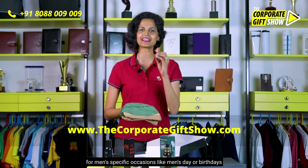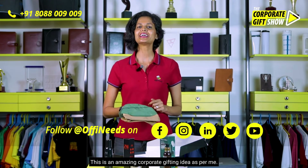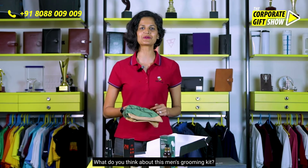Like Men's Day or birthdays for men in your organization. This is an amazing corporate gifting idea. What do you think about this men's grooming kit?